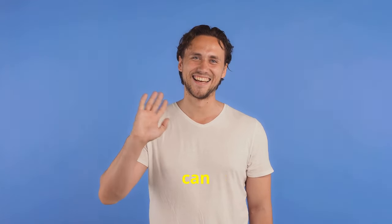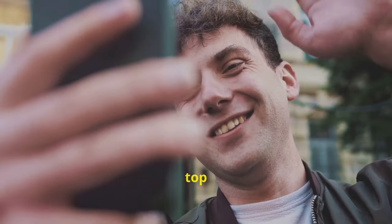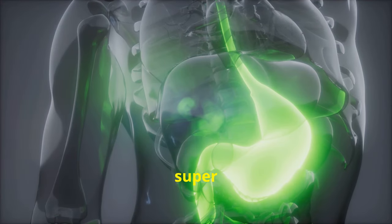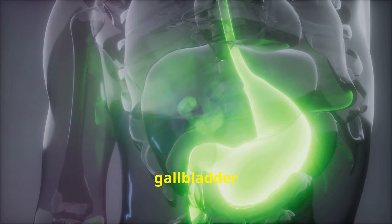Did you know that a few simple changes can drastically improve your gallbladder health? Discover the top 20 ways to keep your gallbladder in peak condition. Let's talk about something super important, but often overlooked: your gallbladder health.